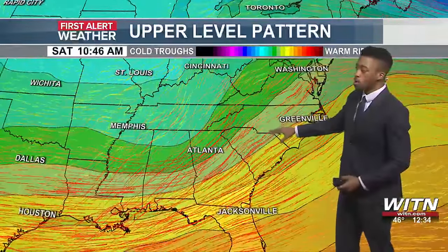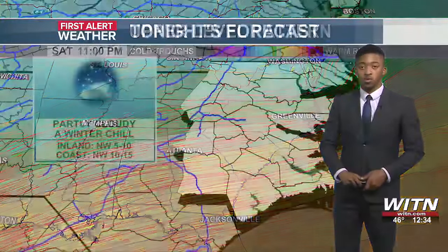Friday is going to be looking good with sunshine. And then we'll have another area of trough come down as we go into Saturday night, giving way to some heavy rain certainly across the area.